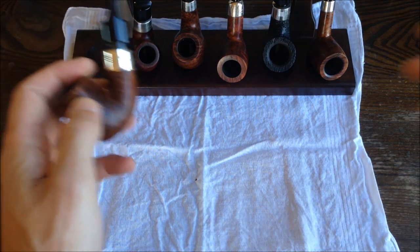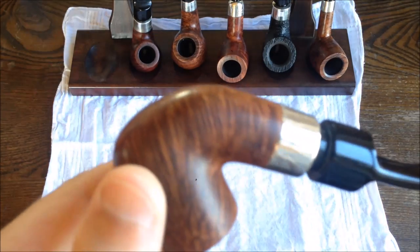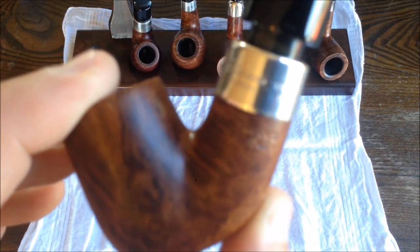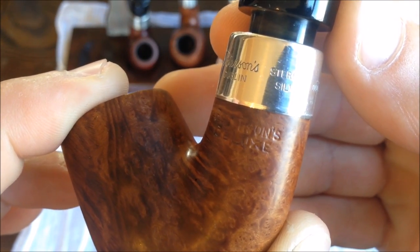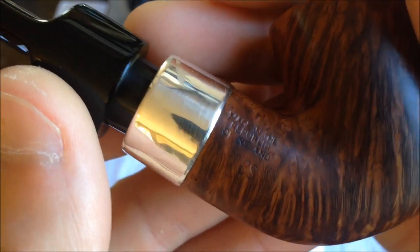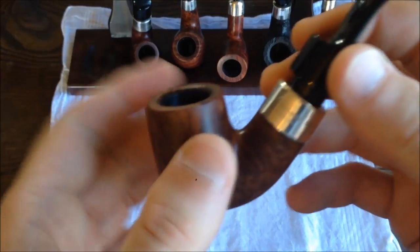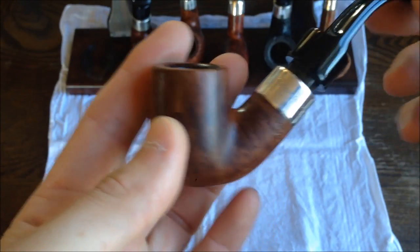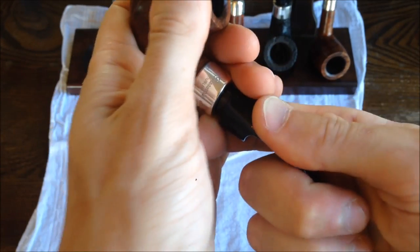This is the very first Peterson pipe I ever purchased. This is a Deluxe 8S — I don't know if we can pick that up in the viewfinder here. We have Peterson Deluxe, and on the other side, 8S. It's kind of a smaller one of their Deluxe system pipes. They have a system range with a standard system, they have System Premier, and then System Deluxe is the highest grade on their system pipe. So this is the Peterson patented dry system.